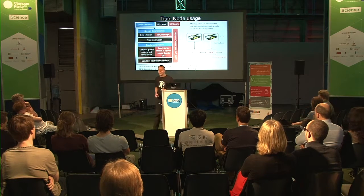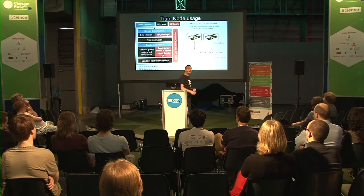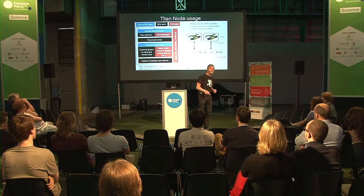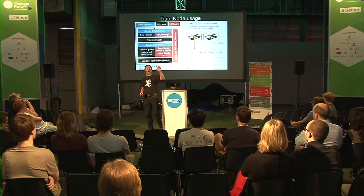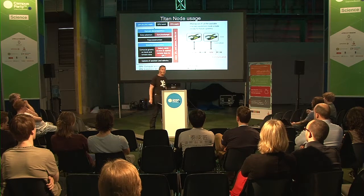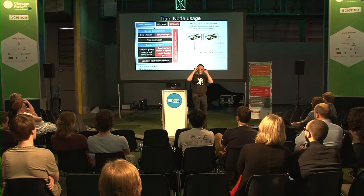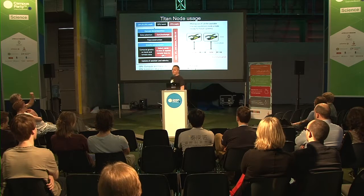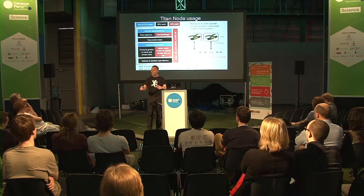How do you get time on such a supercomputer? You write a proposal. We wrote one saying we want to do this calculation. In America, they said: 'Netherlands? That doesn't strike me as a supercomputer nation.' So our proposal was rejected. But the director of Titan saw the proposal and said maybe these guys are not as crazy as they look. He phoned me and asked, 'Can you do it?' I said yes. He gave us one day on the computer — essentially a million dollars' worth of computing time.